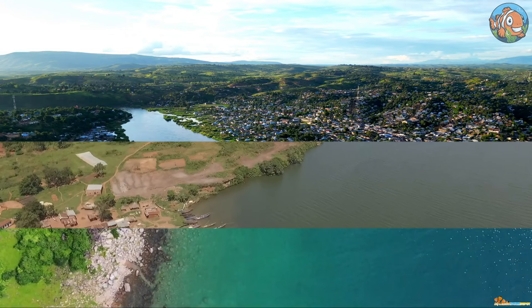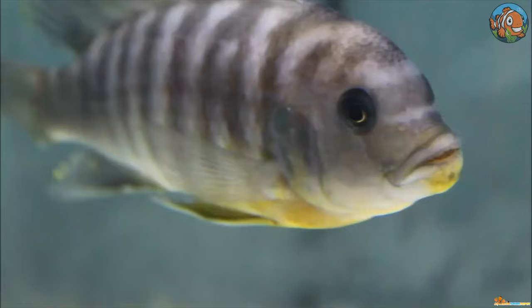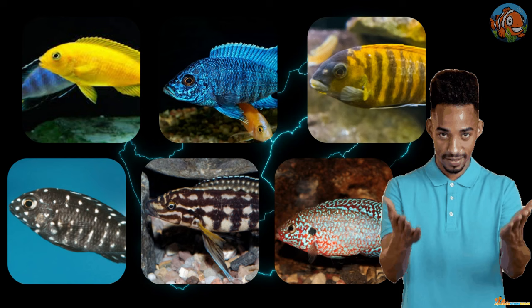The African cichlid has incredible colors to showcase. This continent's aquatic beauty was categorized into popular groups. Let's get to know them briefly.